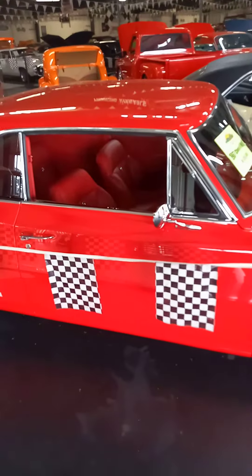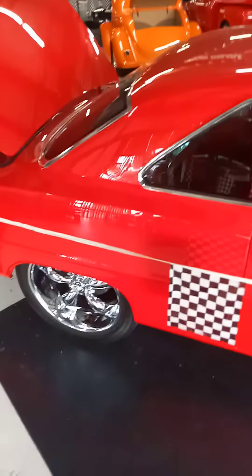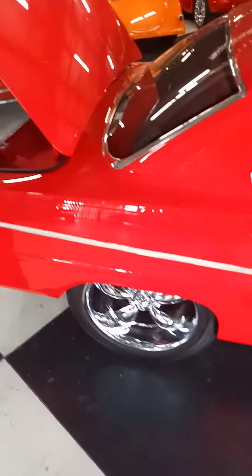Hey guys, it's the J-Man 6-3 again at East Coast Classic Cars. We got some highlights here — check out this red Chevelle.